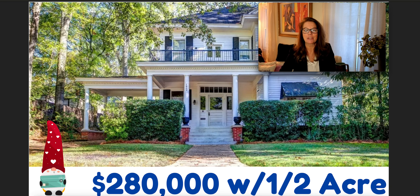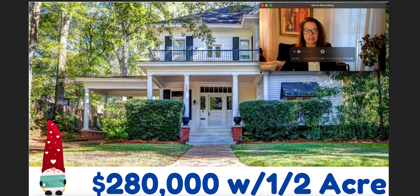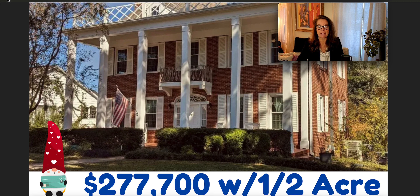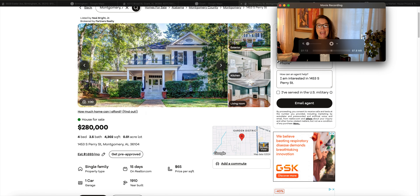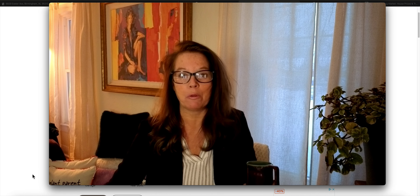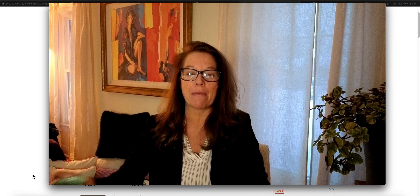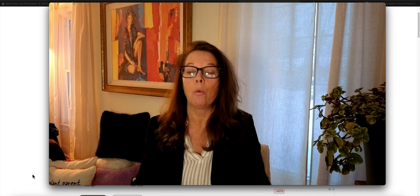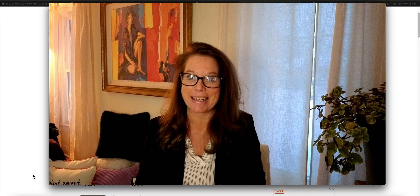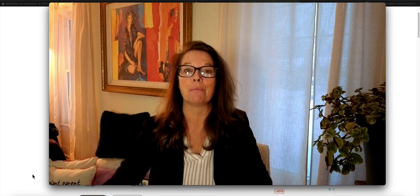Let's check out the properties we're going to view today. This one is gorgeous, on a half an acre of land for $280,000. This house is on a half an acre for $277,700, and this property here is on a quarter of an acre for $139,900. Let's check out some details as we venture into the beautiful state of Alabama today. With around 5.1 million people, the real estate tax rate is 0.36%, which is lower than the national average of 0.99%.